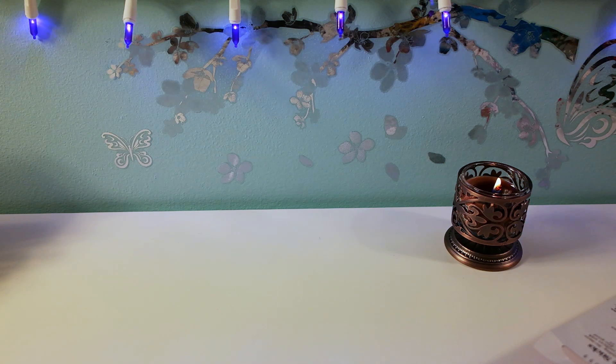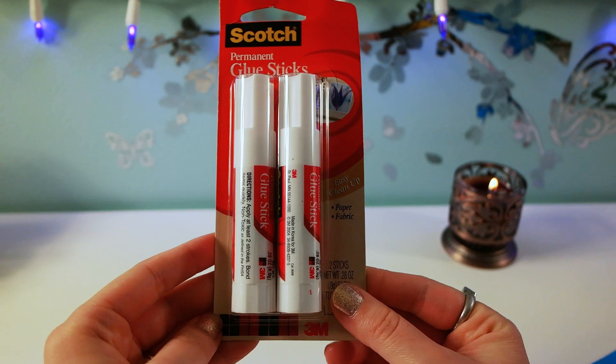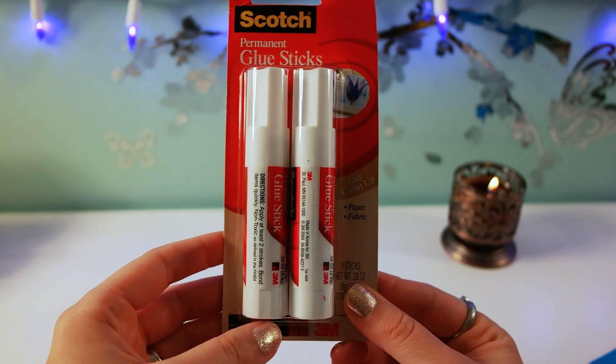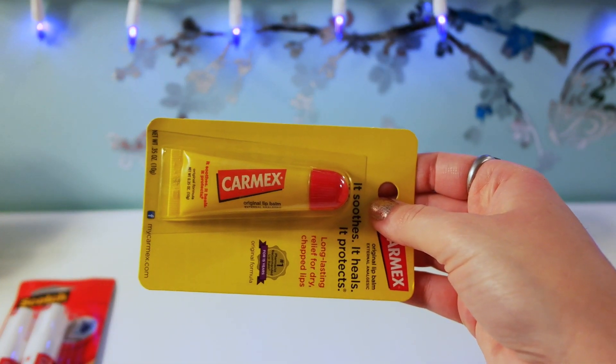Hey guys, so I went to Dollar Tree again and I found some exciting things — some of them I've hauled before but others I have not. I found the Scotch permanent glue sticks and I've lately been into crafts and everything, so I was really excited to find this for a dollar. I think it's a really good price.